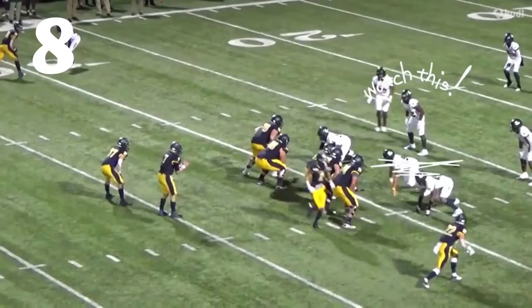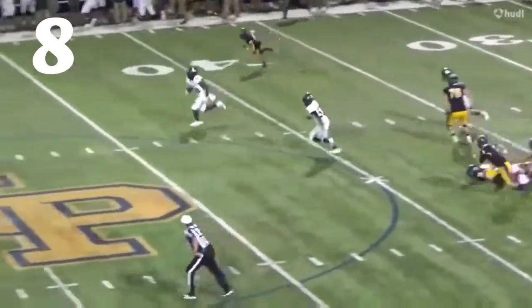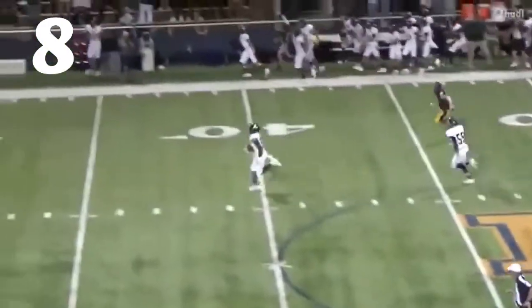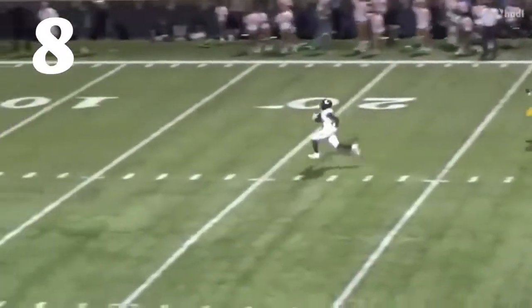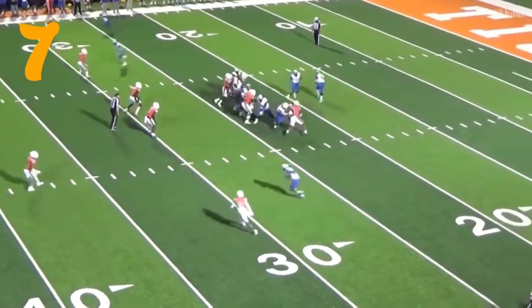Number 8, Caden Brooks — happens to be Johnny on the spot right there. Looks like he was blitzing, dropped in coverage. Perfect timing. Catches the interception and takes it that way against Highland Park.